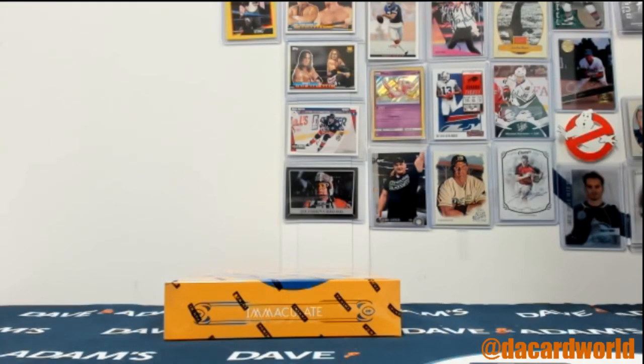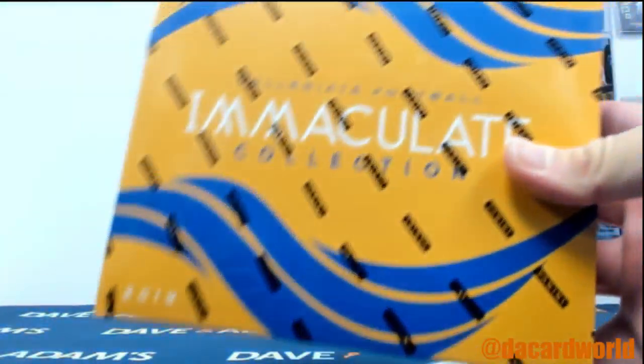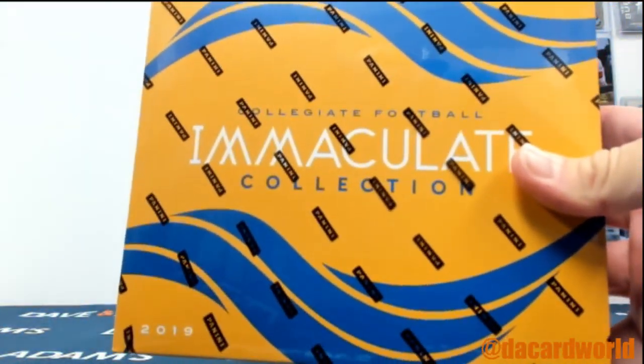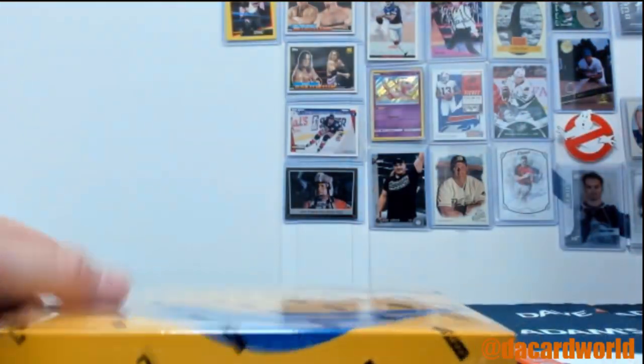Alright ladies and gentlemen, here we go. Got ourselves a personal break for Joseph. This is a 2019 Panini Immaculate Collegiate Football Box. Let's do it.